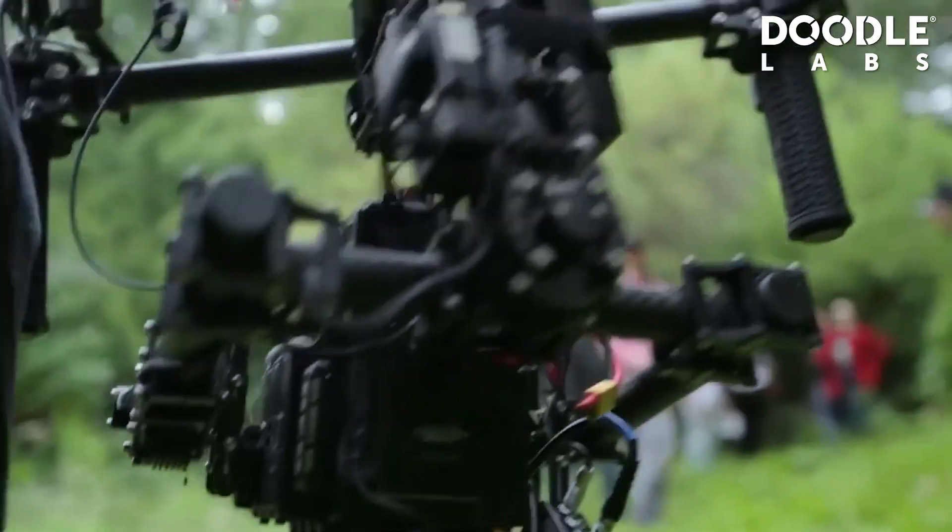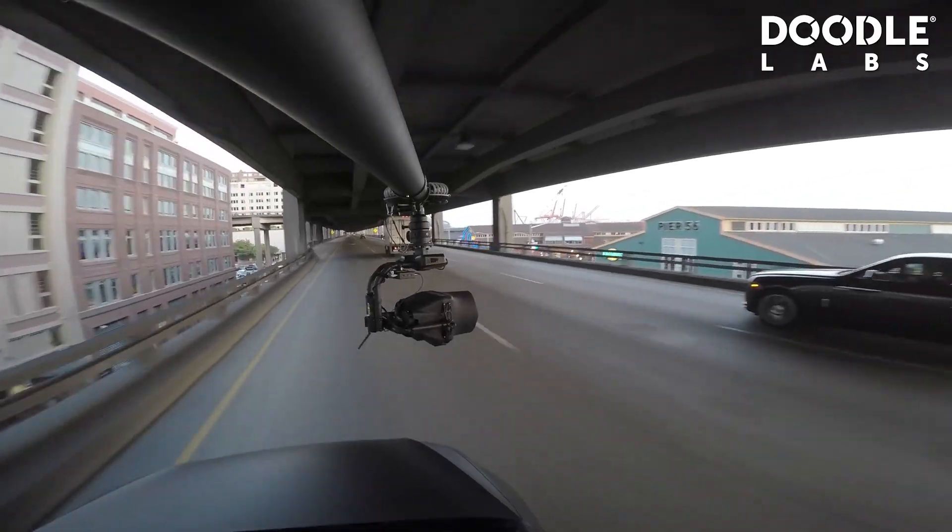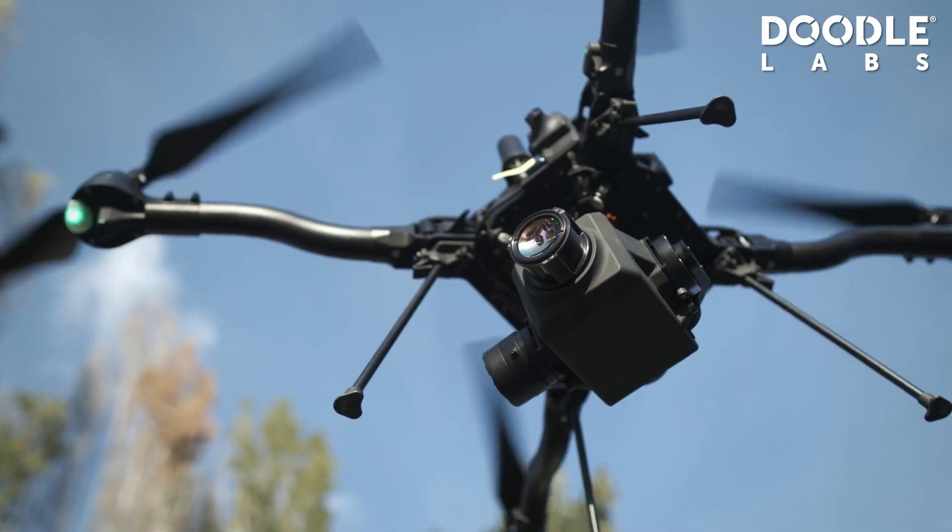We really started out specifically in the cinema space. The founders were on TV sets, on movie sets, actually capturing this stuff. Over the years that has progressed to making the world's toughest drones that can carry 35 pounds of payload, and as you can imagine, all the crazy use cases that we get.